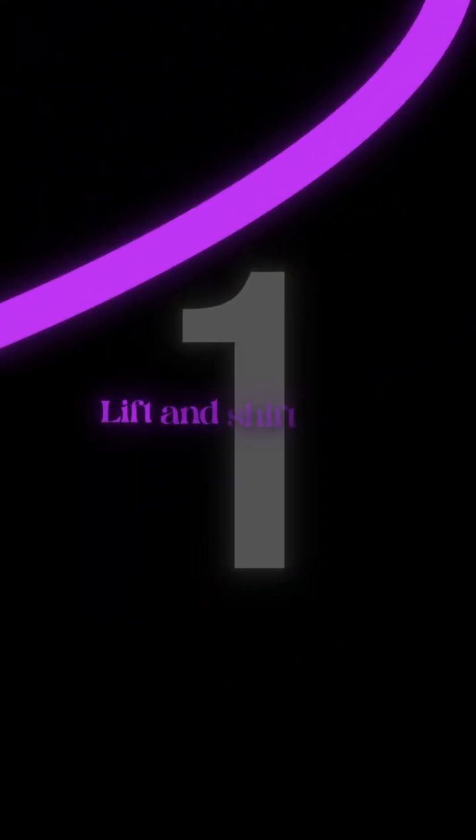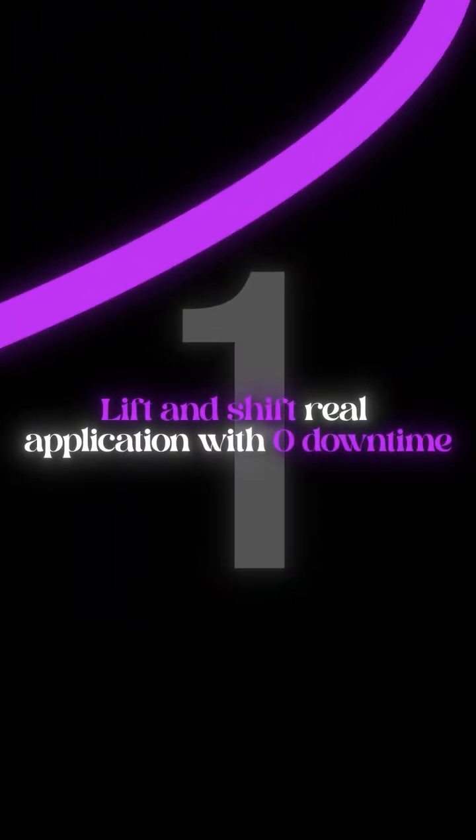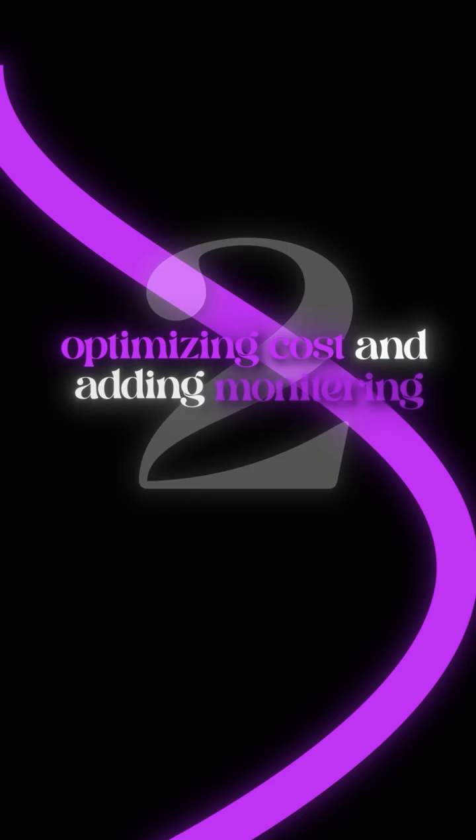Week one, you want to go ahead and lift and shift a real application with zero downtime. Week two is all about optimizing costs and adding monitoring.